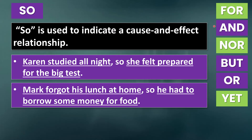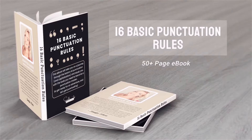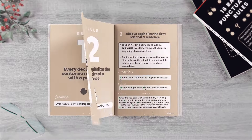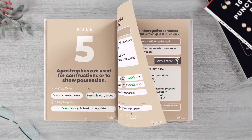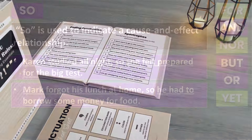Now we will continue with 'for,' 'nor,' and 'yet,' which are not as common as 'and,' 'but,' 'or,' and 'so.' Before we get into that, if you want more help practicing your punctuation, you can order my 16 Basic Punctuation Rules ebook, which has over 50 pages and will help you with the most important punctuation rules in English. Your purchase also helps support this channel — just click on the link in the description below or in the pinned comment.